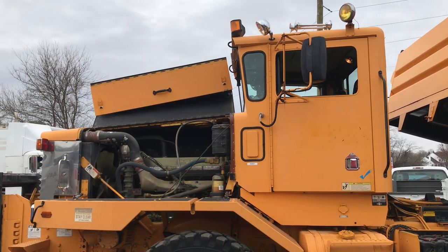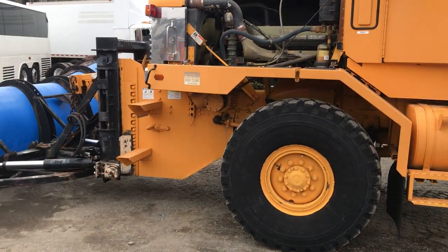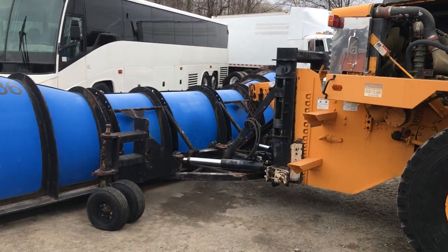It's got a number of work lights and hazard lights throughout the truck, plus air horns. And again, everything seems to be working 100%.